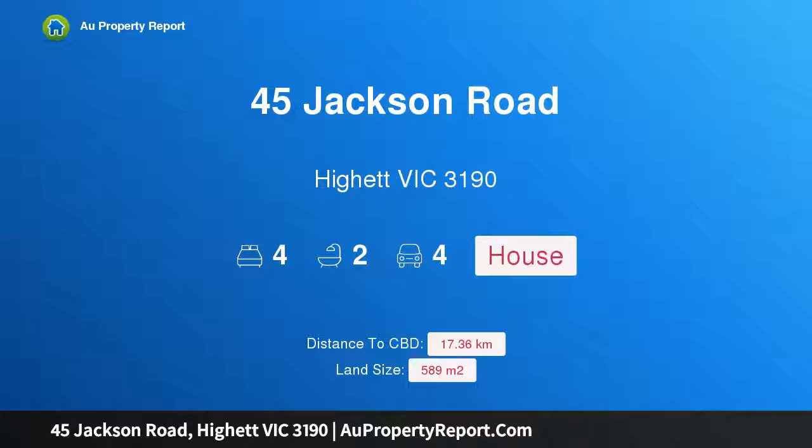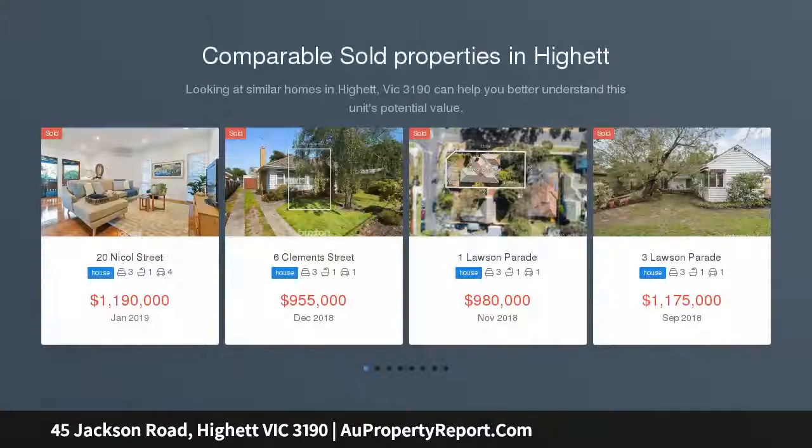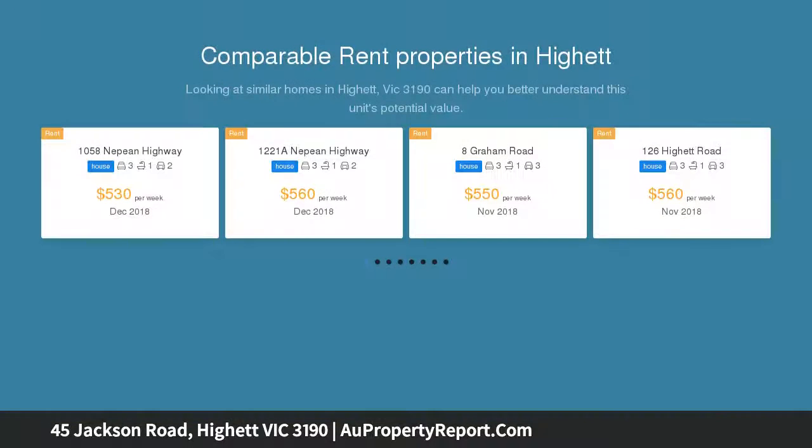Hi, I am glad to introduce property 45 Jackson Road, Hyatt Victoria 3190 — a solid, original family-sized 70s home on 589 sqm. Nest, invest, or redevelop. Available is a wonderfully accommodating family-sized home with all the fundamentals and lots to embrace and enjoy.